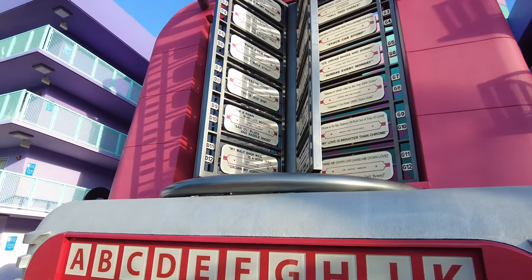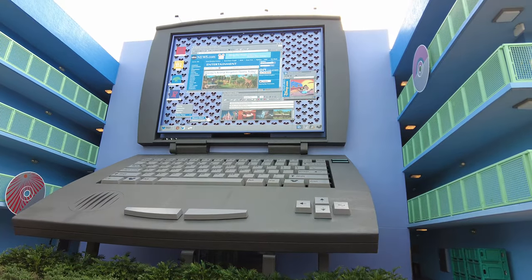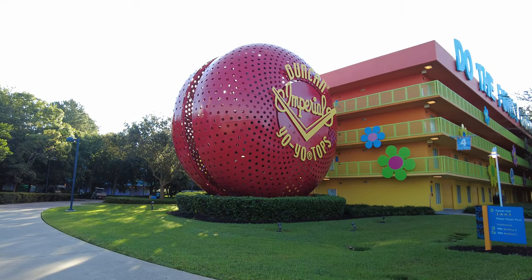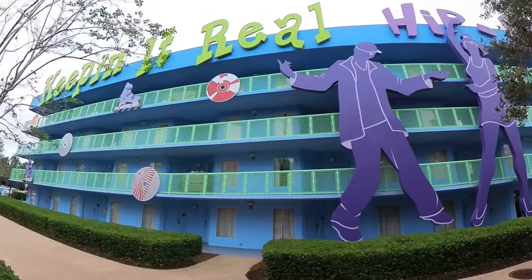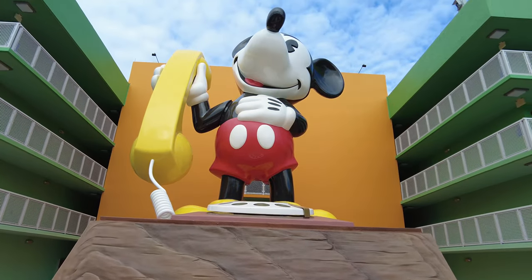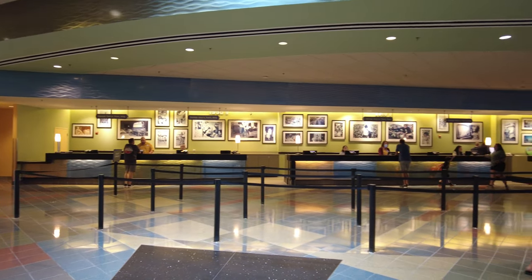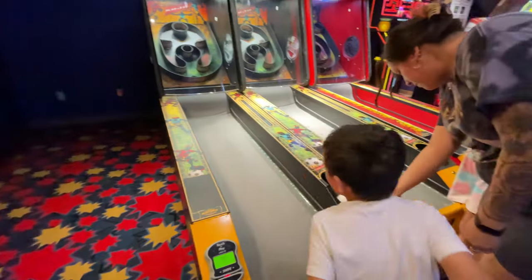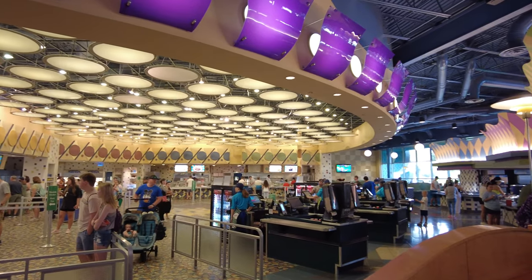The theming of this resort is the unforgettable fads of the 1950s through the 1990s. Featured throughout the resort, you'll see nods to yo-yos, Play-Doh, and the Rubik's Cube, as well as rollerblades, catchphrases, toys, and dances that have captivated the world throughout the second half of the 20th century. The main building is the Classic Hall, and this is where you'll find reception, the Pop Century store, arcade, and the dining resort hall.